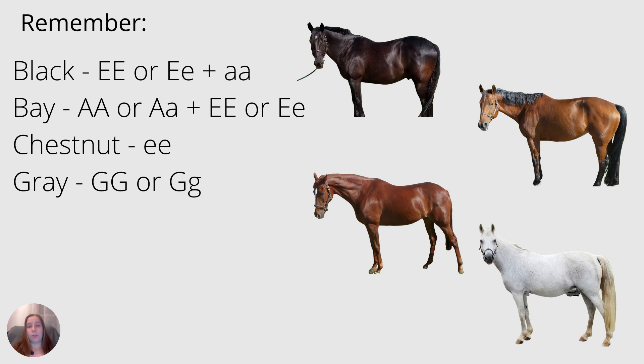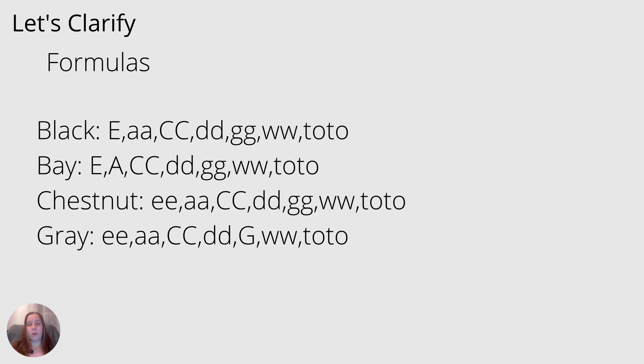Chestnut is homozygous recessive for E, and the chestnut will be red. Gray has to have at least one dominant G. I want to clarify something here using gray as an example. What happens when you have a homozygous recessive G that doesn't code for gray? Well, what does it code for? Each coat color has a formula to it depending on what alleles that horse has.